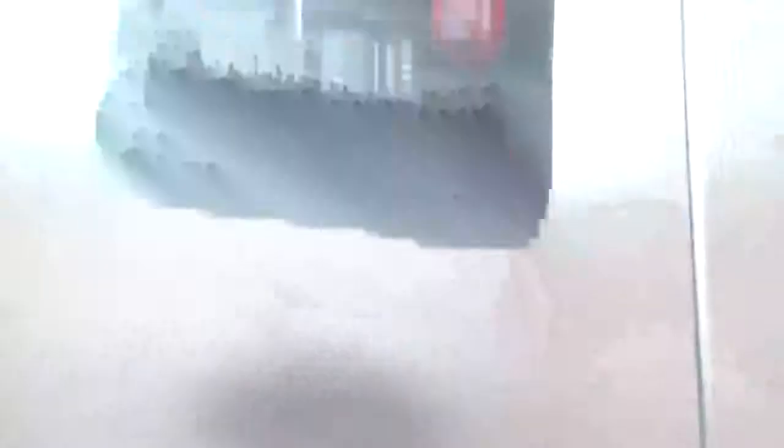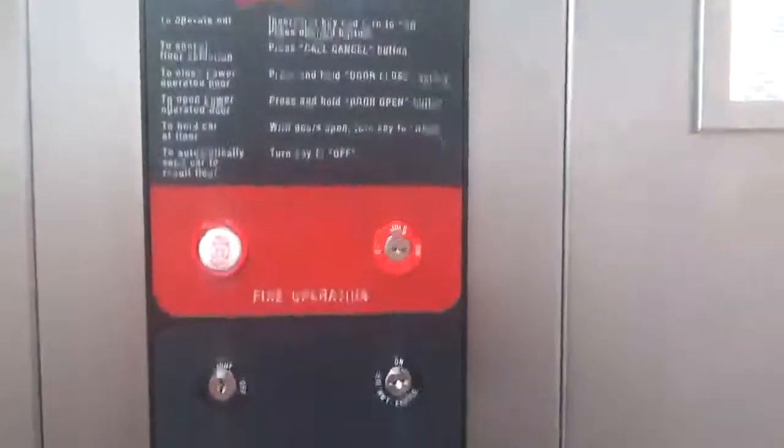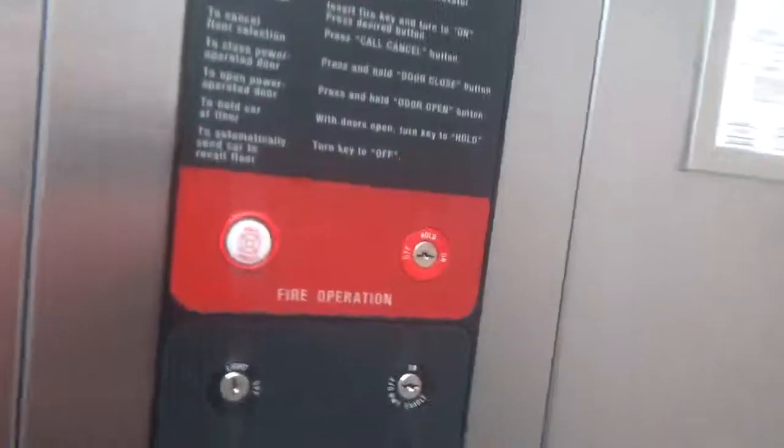We know this elevator pretty well. Got Aurora fixtures, hands-free, 88 code compliant. Full light control panel, mini control panel — got fire service at 2,500 pound capacity. Turn that thing.